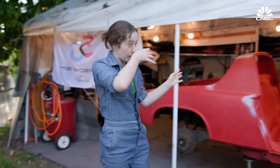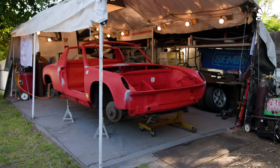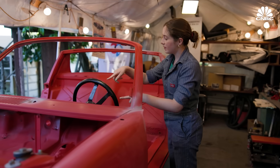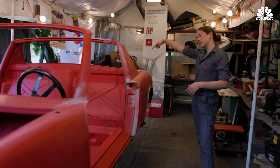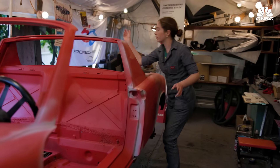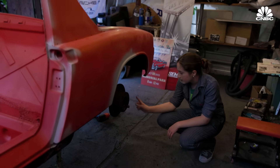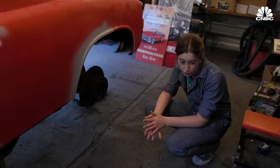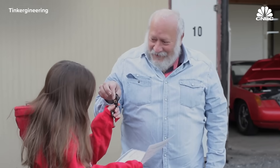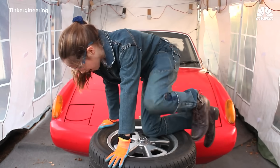Welcome to the Tinker Gineering 914 studio—this is where I've been working on my car these past couple of years. Everything is out of the car except for the steering wheel. We took out the transaxle and the engine. What I've been doing currently is trying to get this nut off in order to take off the suspension and restore it.